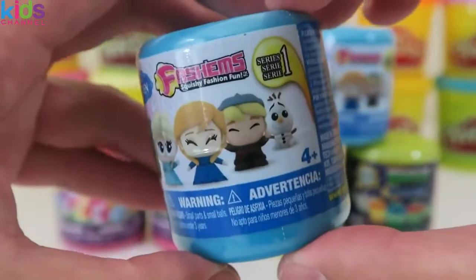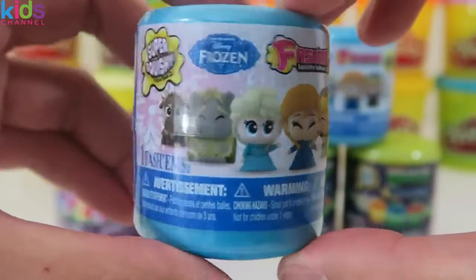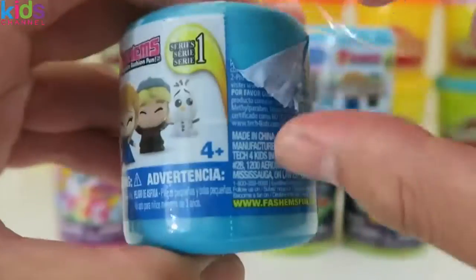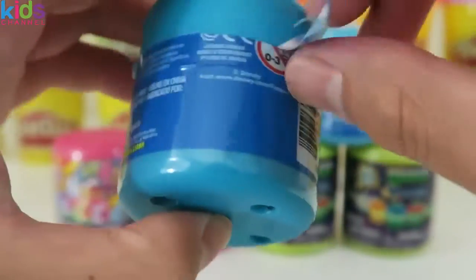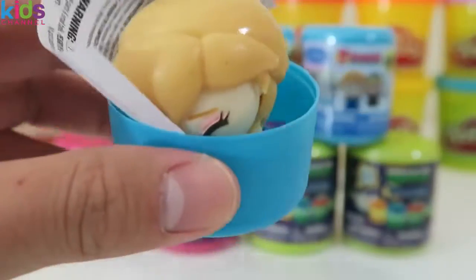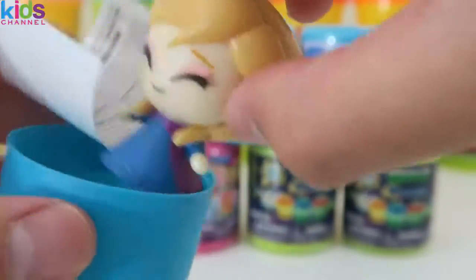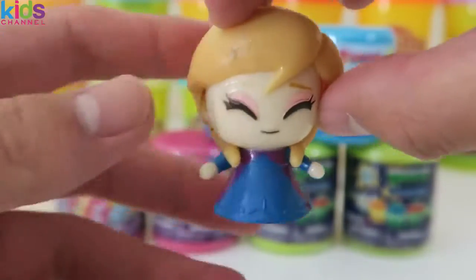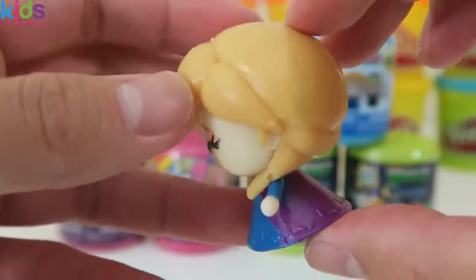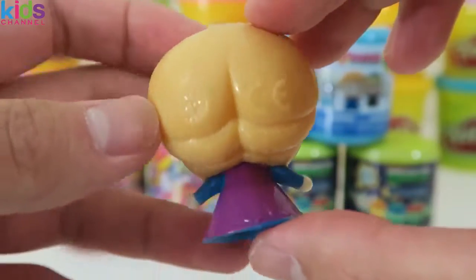Let's hope we find something different this time. That doesn't look like Kristoff — this is Anna. She's got some pretty pink eyeshadow on, and you can still see her braids.